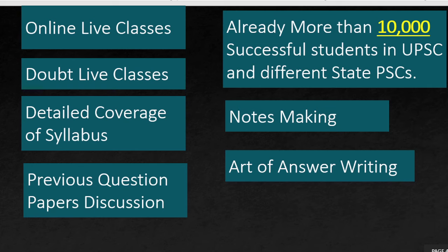The main features of the course are online live classes, doubt live sessions, detailed coverage of the syllabus, previous year question paper discussion, and notes making — similar to offline classes where we guide you to make your own notes. We also provide the art of answer writing, with tips, techniques, and guidance to write good answers.